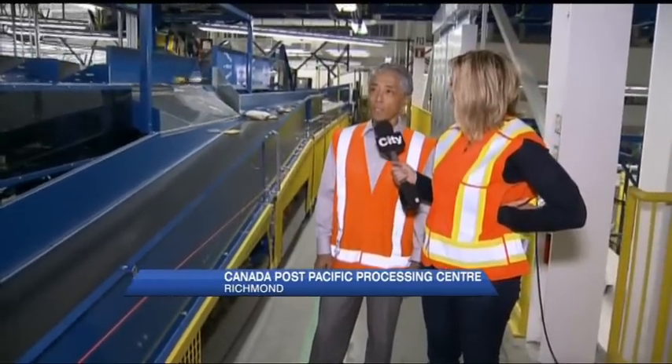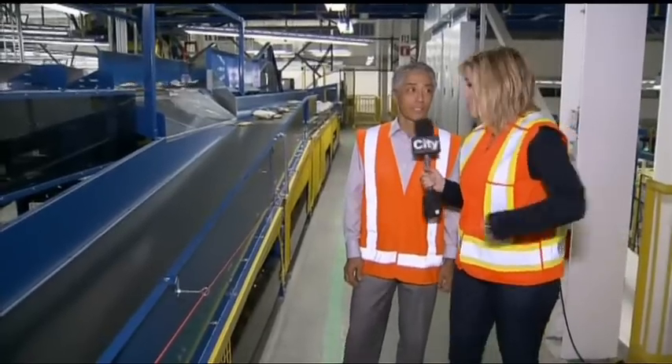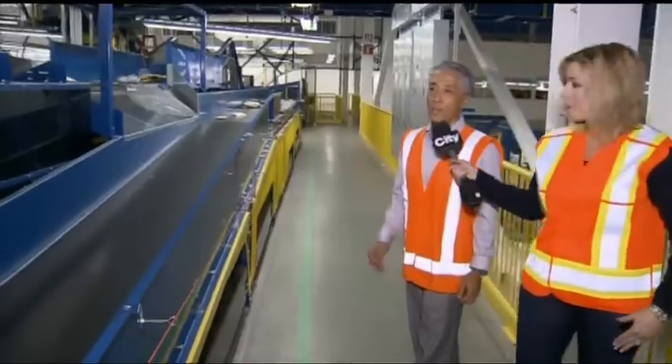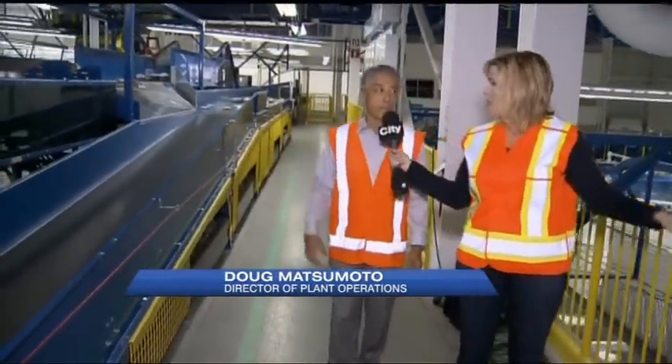We're here right now in the new Canada Post processing plant. What we're seeing here is what we call our automated singulator, which basically puts all of our packages in a single file before they go through the scan tunnels. If it's not in a perfect single file, it'll kick the package off and it'll recirculate back into the hopper.